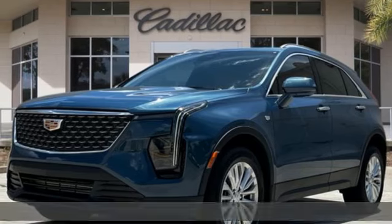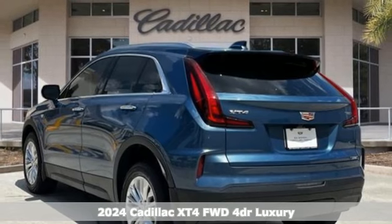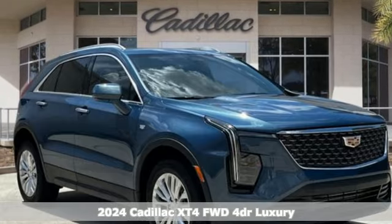It's a new 2024 Cadillac XT4. Sophisticated and spirited, the XT4 is the Cadillac of compact crossovers.